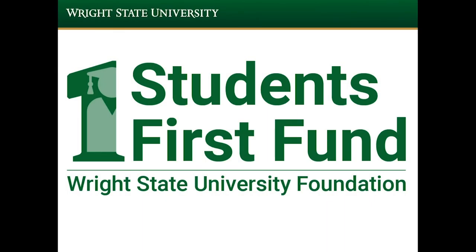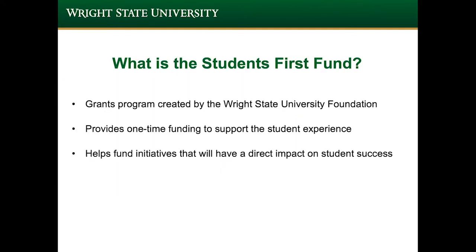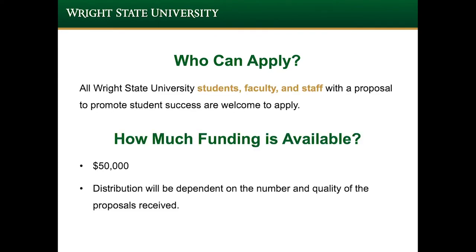Today we're going to review the Students First Fund by the Wright State University Foundation. The Students First Fund is a grants program created by the Wright State University Foundation to provide one-time funding to support the student experience and fund initiatives that will have a direct impact on student success. The application is open to all Wright State University students, faculty, and staff with a proposal to promote student success. There's $50,000 available in funding, distributed depending on the number and quality of the proposals received.